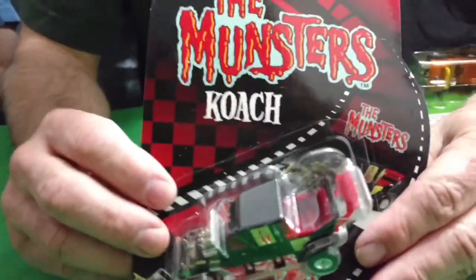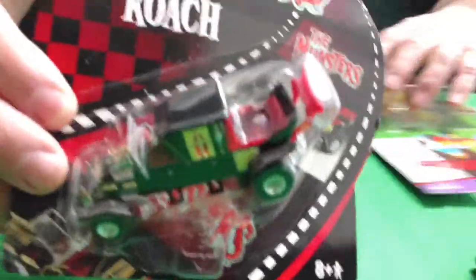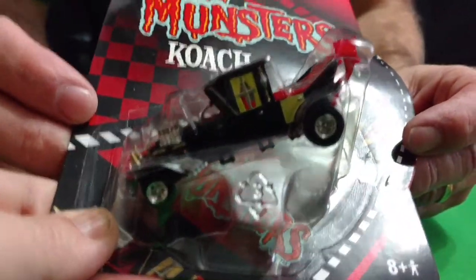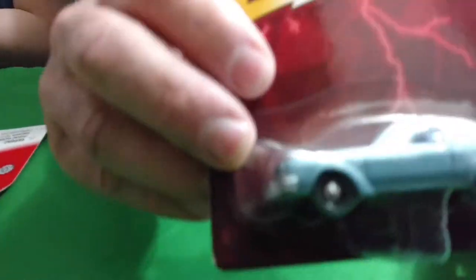Racing Champions — we got the Monsters from the TV show Monsters. The Monsters coach. And another Johnny Lightning — a 76 Dodge Aspen.